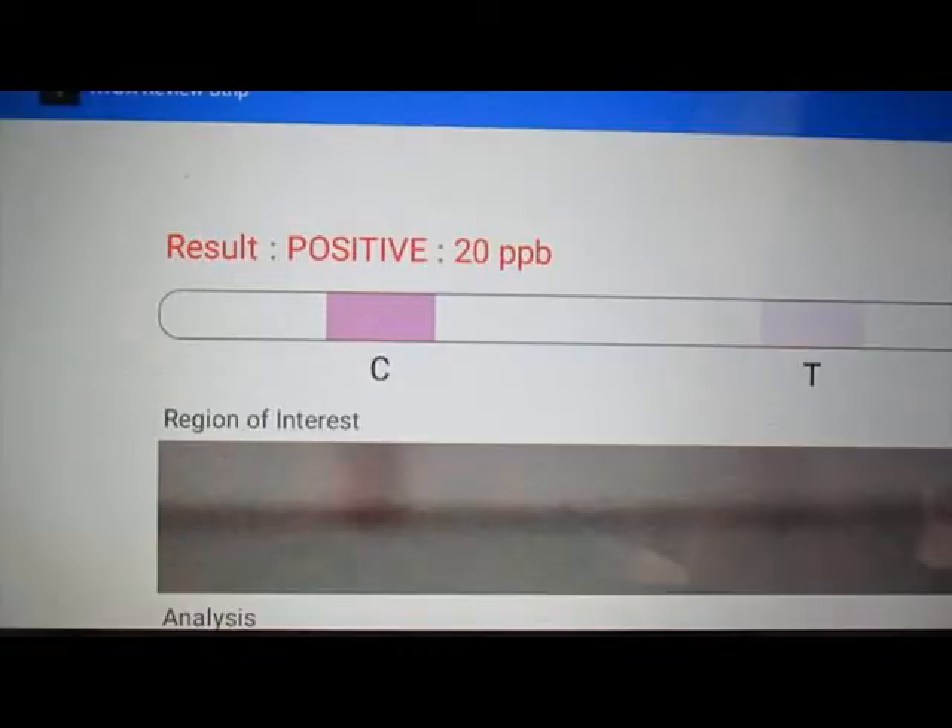that can give us an aflatoxin reading in parts per billion within 20 minutes. Right now, the test works for maize and groundnuts. Rice, millet, and sorghum testing will be available soon.